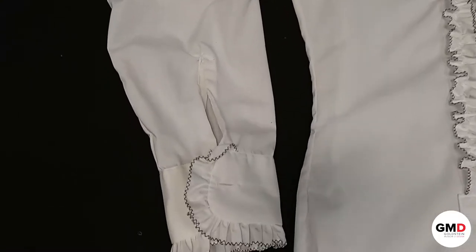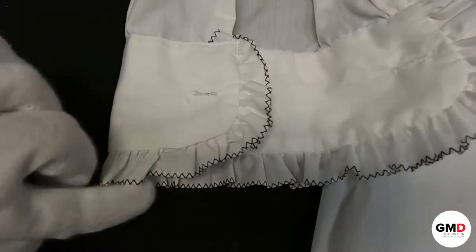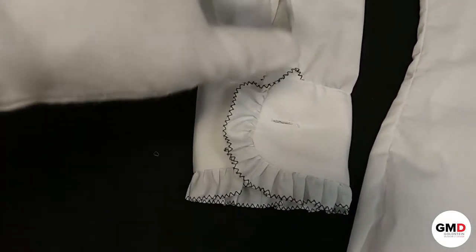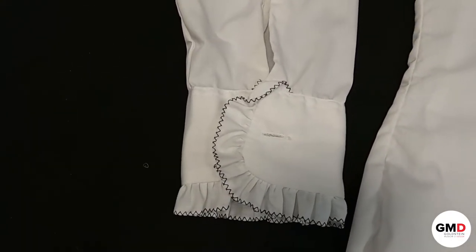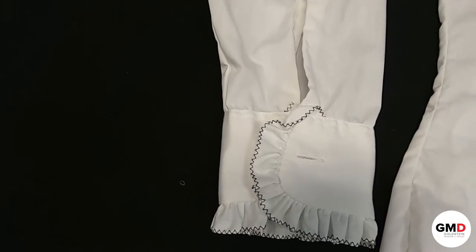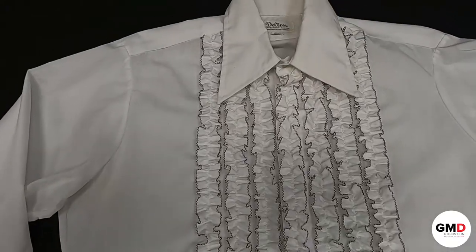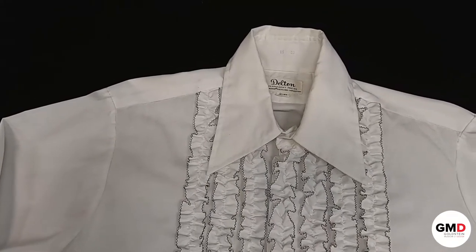Moving down to the sleeve: here at the sleeve cuff we have repeating ruffles edged in the same black zigzag stitch. This is a single cuff and would have been held closed with a cufflink. The end of this sleeve would have stuck out below the hem of the jacket, so these ruffles would have been visible past your jacket sleeve to add a little more feminine detailing to the suit overall. All of these details — the ruffles, the collar, and the waist shaping — are elements that were new to menswear during the Peacock Revolution and really challenged ideas of masculinity by adding more feminine detailing and pushing back against gender norms in menswear.